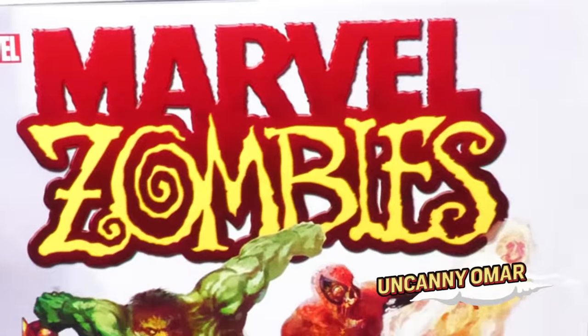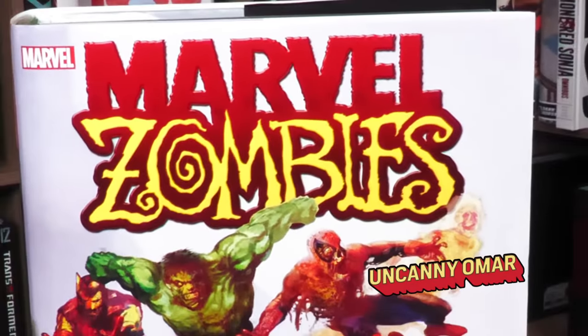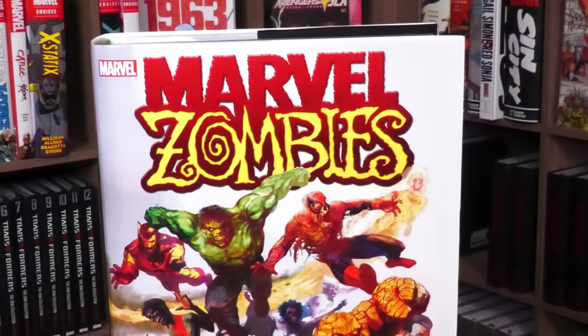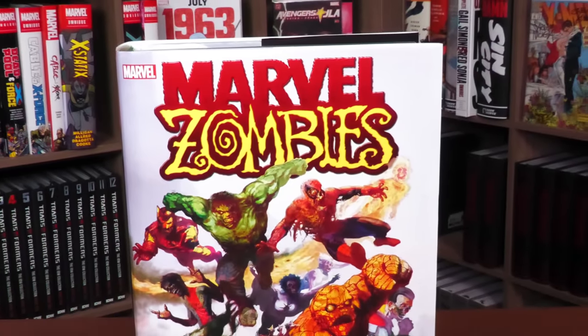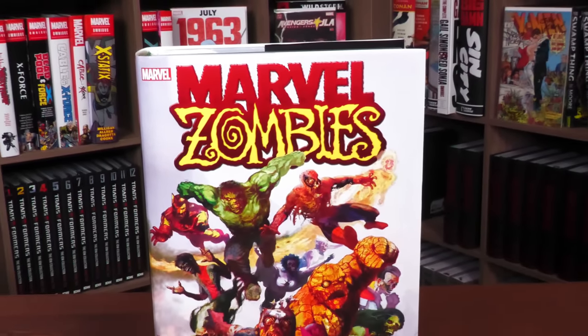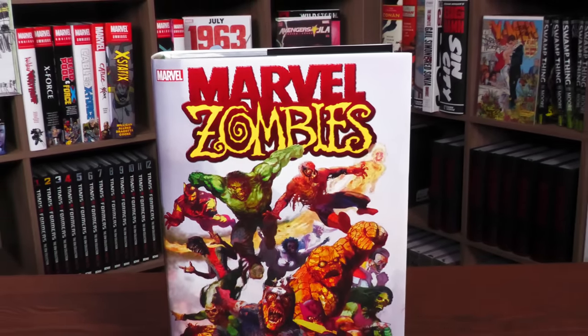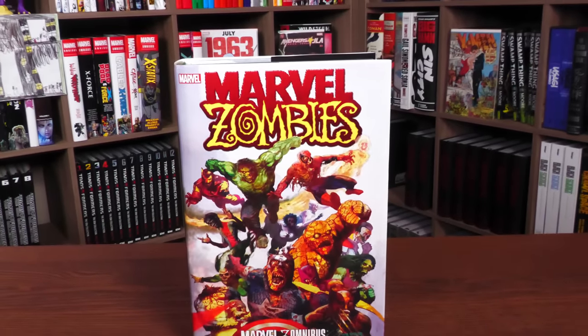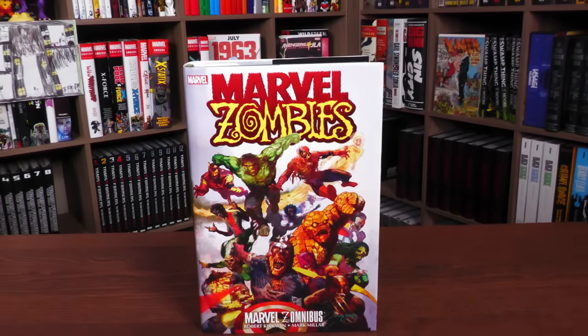Hey, all you mentees, Uncanny Omar here from Near Mint Condition, the home of collected editions. Welcome to your advanced look at the Marvel Zombies Omnibus from Marvel Comics. Let's take a look at this new printing.